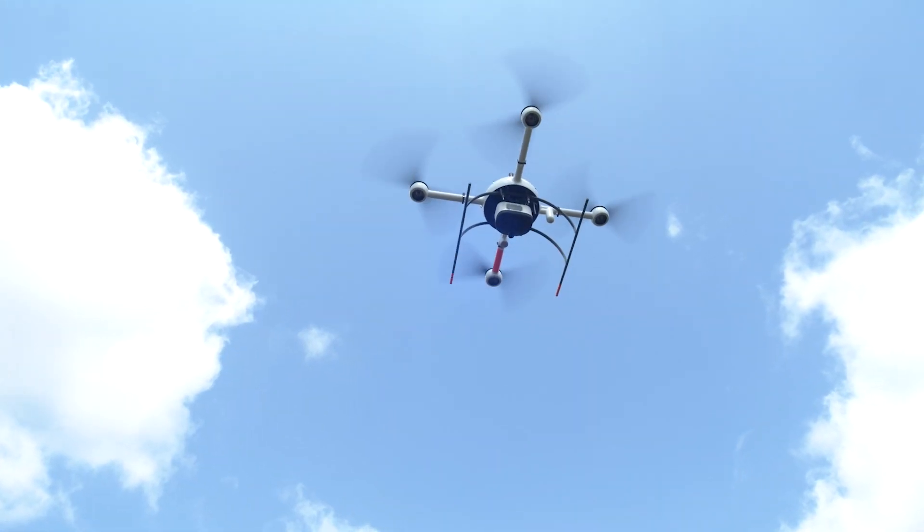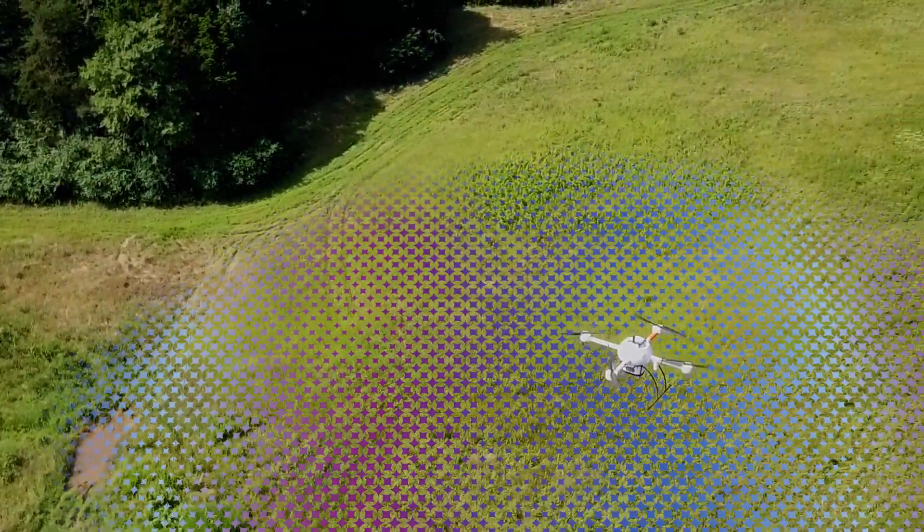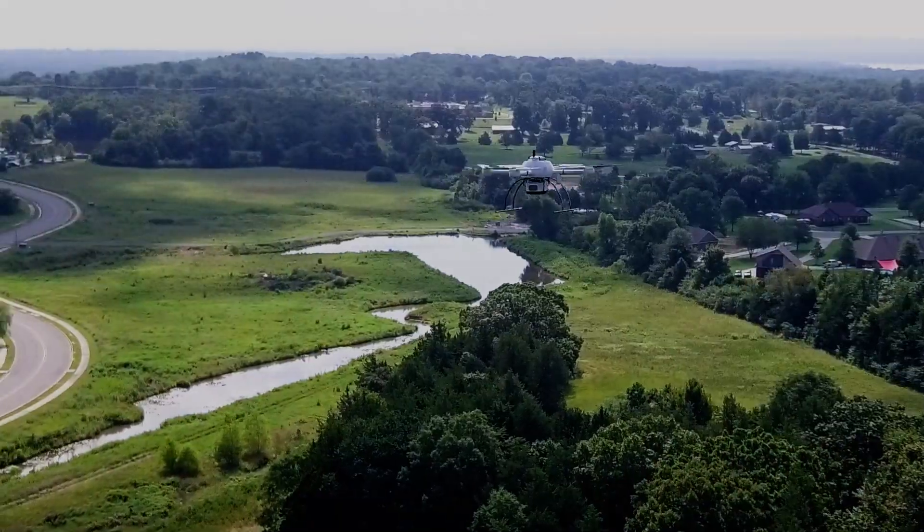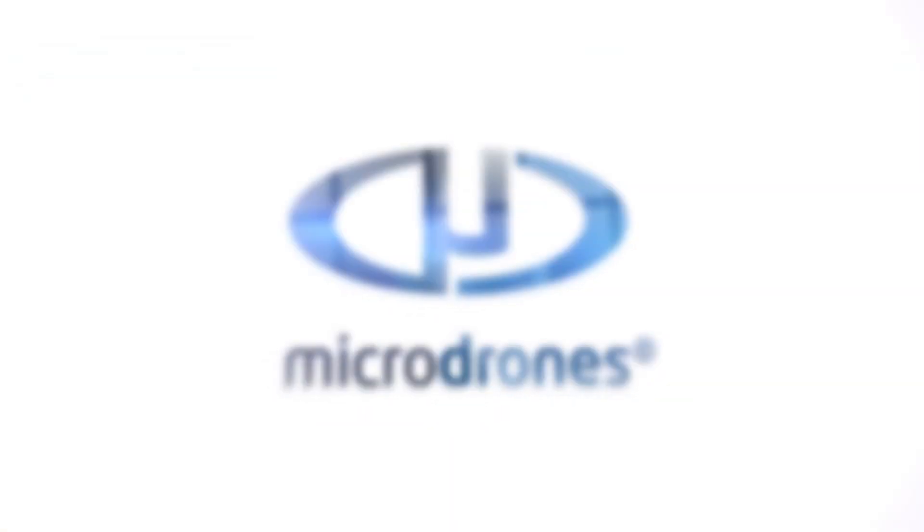The ability to quickly gather data with UAV is huge. The main priority for us and for our clients is safety — doing the work in a safe manner. With the UAV we are able to remotely use the drone, send it in harm's way as opposed to a surveyor, and still get good data, if not better data.